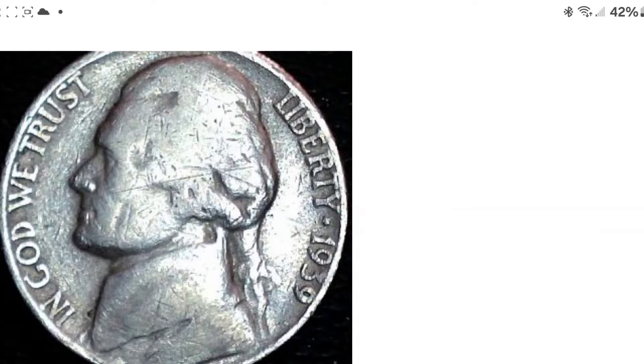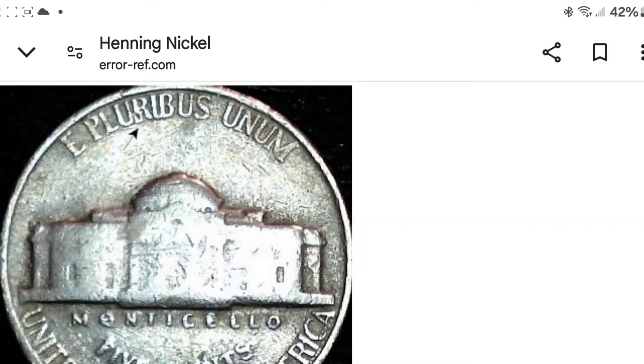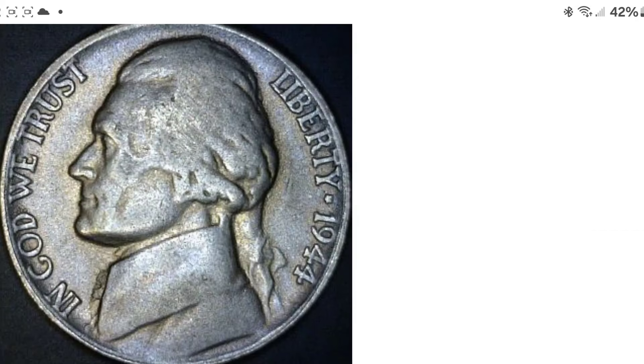That's the 39 — reverse. There's the R. Die crack on the 1939, very noticeable and happens to a lot of them. The 44 is looking much sharper. I've found some from these years, so it's something to really hunt, something to actually look for, you guys.